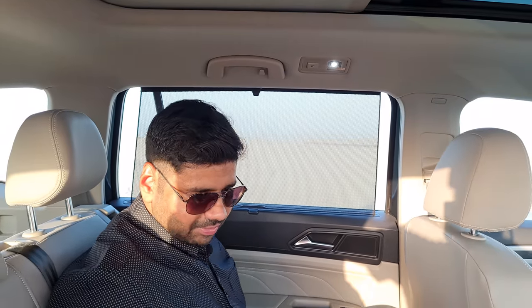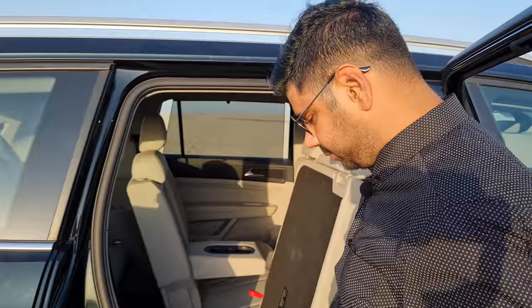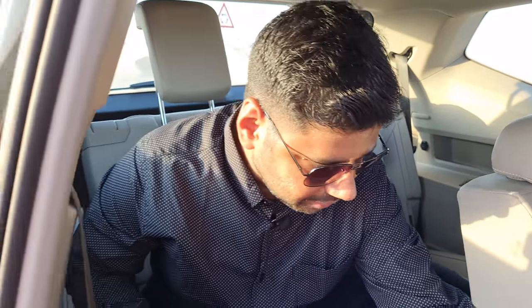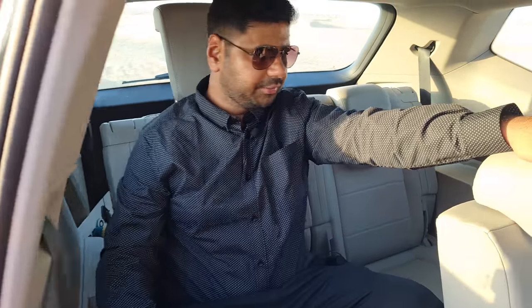There are hidden pockets and compartments available in the door panels. The third row seats are very easy to access — you just pull a lever. There is ample legroom even for the third row, and the seats are extremely comfortable. Third row AC vents, storage compartments, and cubby holes are all available. Getting out is also easy — just pull the lever. The headroom is pretty comfortable and it's fine for both short and long journeys.